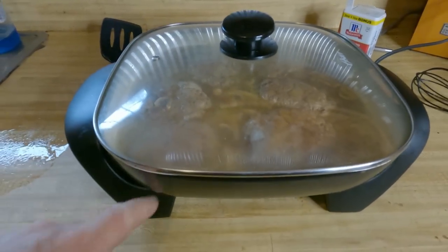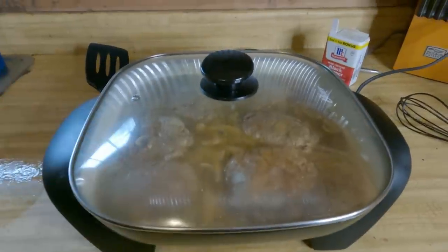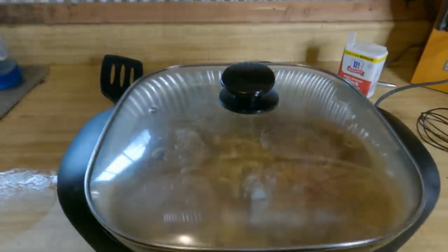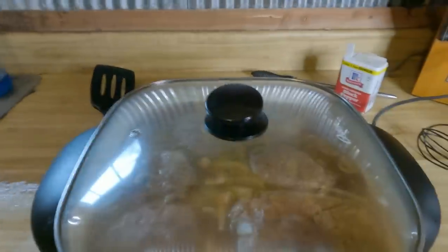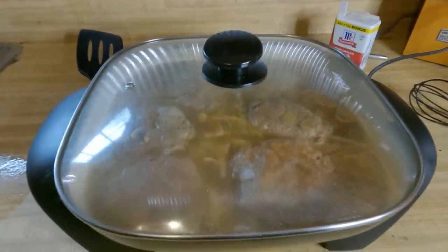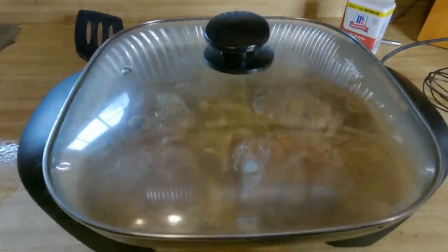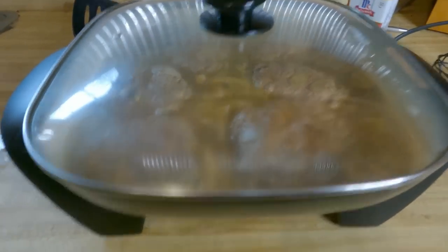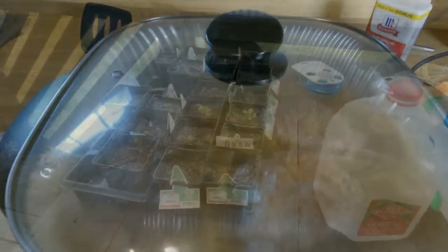I was going to buy a new skillet today because this leg's broke and the coating's getting a little worn out. I seen a huge one — 16 inches — but I'm watching my funds right now. This will do; the leg works but the screw went missing. Alright, let's go see Miss Millie.